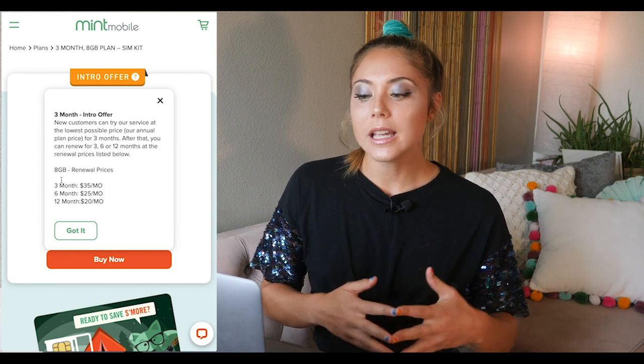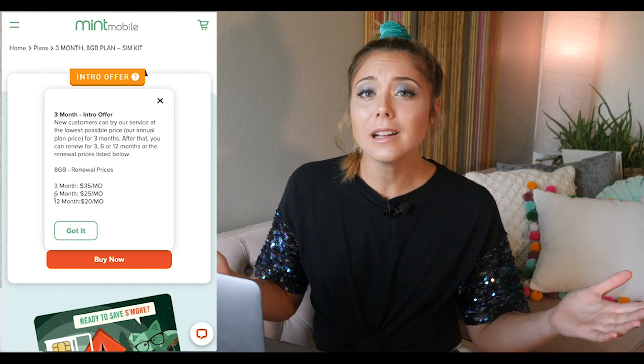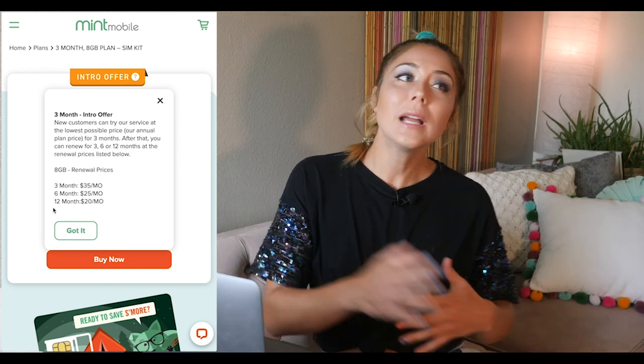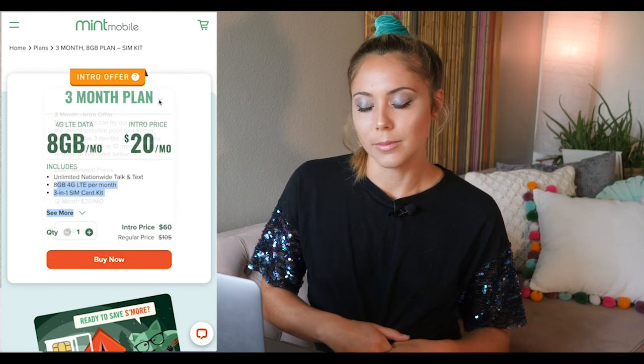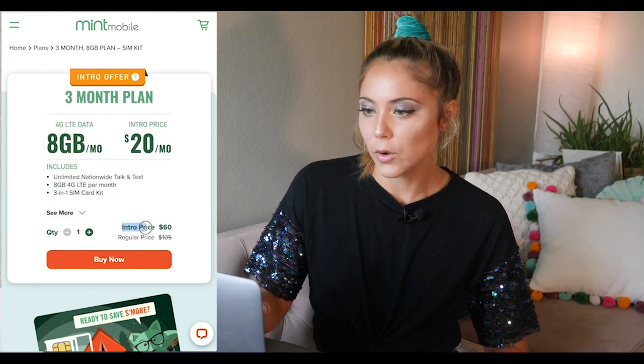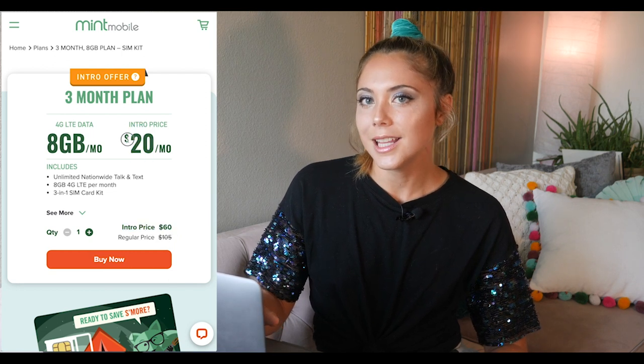If you really enjoy Mint Mobile after testing it out with their intro pricing and you think you can stay with them for a year, I definitely suggest prepaying in advance for those 12 months because you still get that awesome intro price of $20 a month. If you want to learn more about this plan, you can head on over to the link in the description.